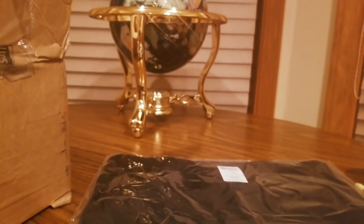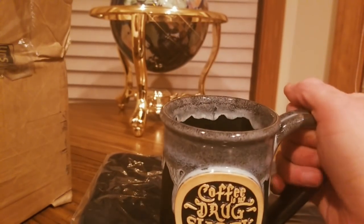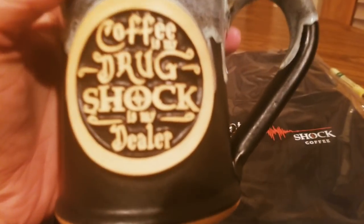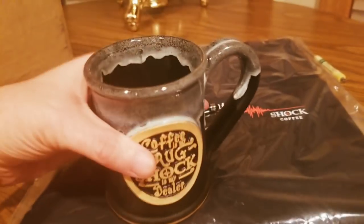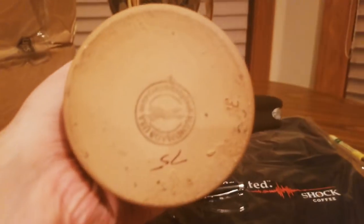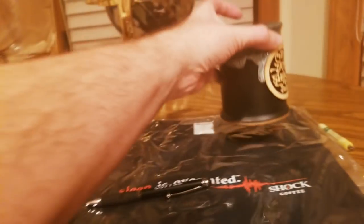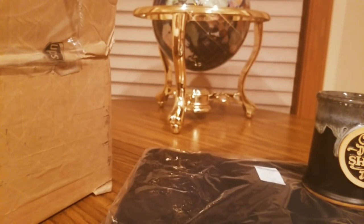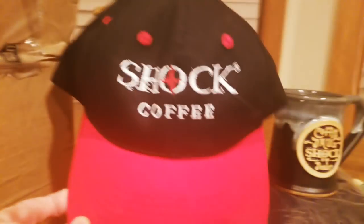I'll be doing a little taste test to show you guys how it looks. They also got coffee mugs right here — this is a nice heavy coffee mug. 'Coffee is my drug, Shock is my dealer.' I'm telling you, this is the best coffee out there right now. Check them out — that mug is deep, oh yeah!